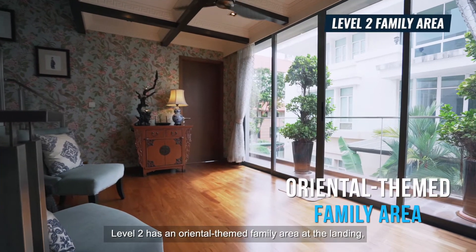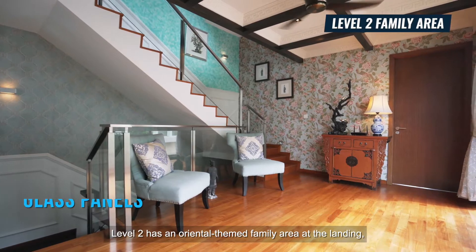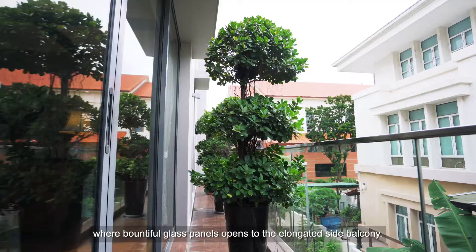Level 2 has an oriental-themed family area at the landing, where bountiful glass panels open to the elongated side balcony.